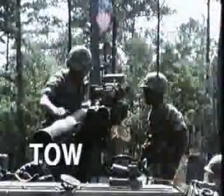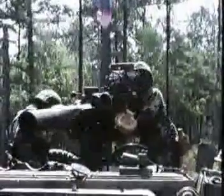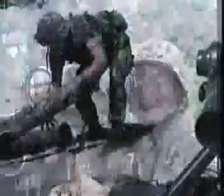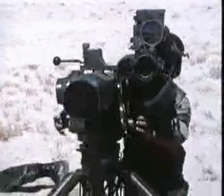TOW — the versatile mobile heavy assault anti-armor infantry weapon system designed, developed, and built by Hughes Aircraft for the United States Army and Marine Corps. Combat tested, TOW has proved to be highly accurate and devastatingly effective.